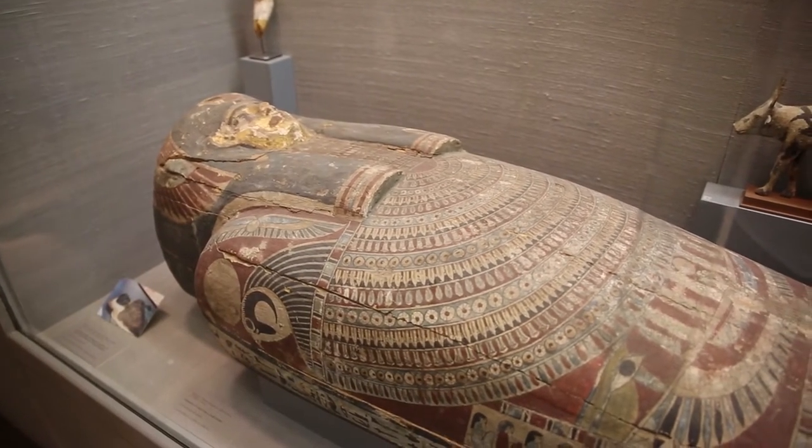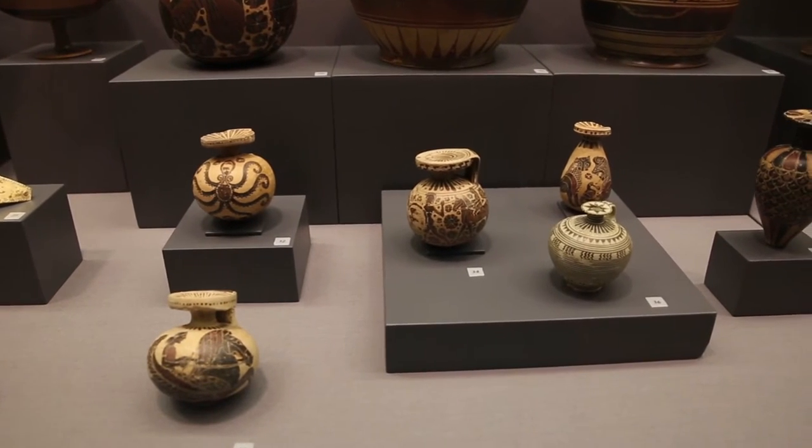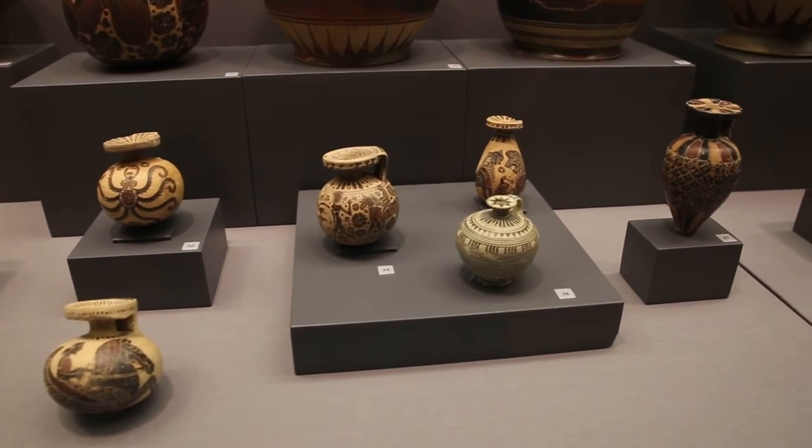One of my favorite pieces that we have in the collection — it's hard to pick a single favorite — but we have a number of really cool Proto-Corinthian and early and middle Corinthian aryballoi. A lot of them are polychromatic and have extremely neat, really cute incision on them.